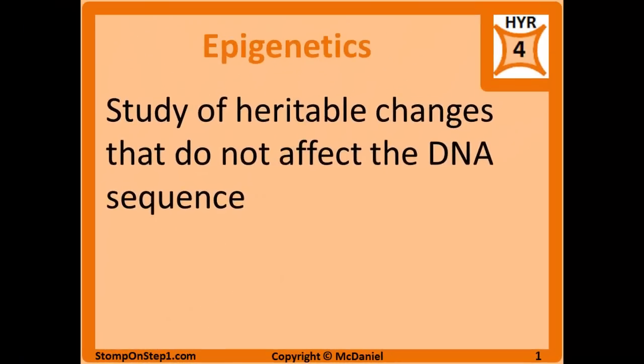Epigenetics is the study of heritable changes that do not affect the actual DNA sequence. The few videos before this in the series talked about genetic changes, which are things that can be inherited through the actual change in DNA sequence. In effect, genetics determines what is transcribed, while epigenetics determines how much is transcribed — controlling how much of a certain gene we're going to transcribe and how much of the resulting protein is going to end up.